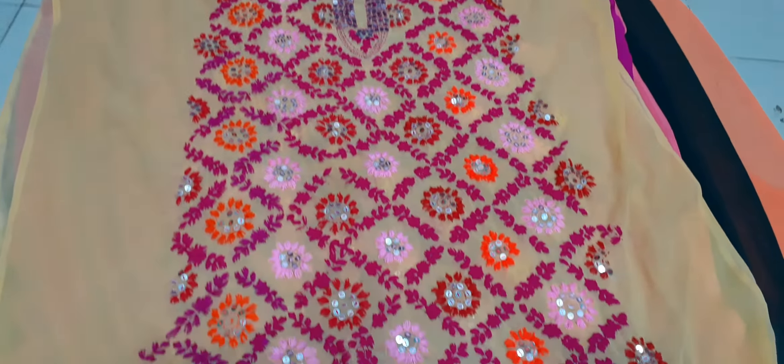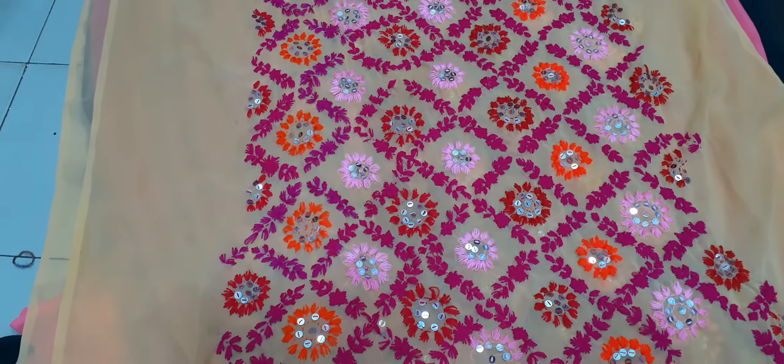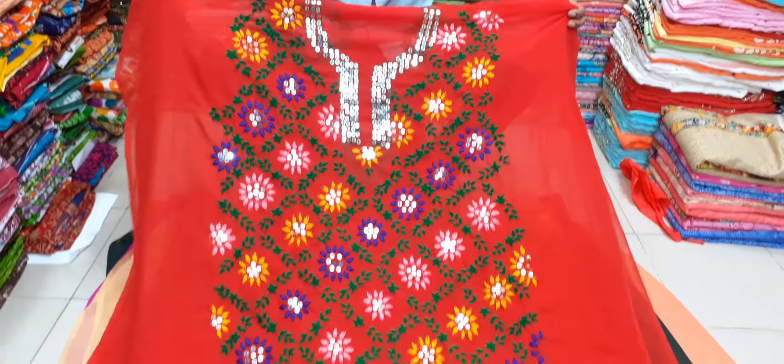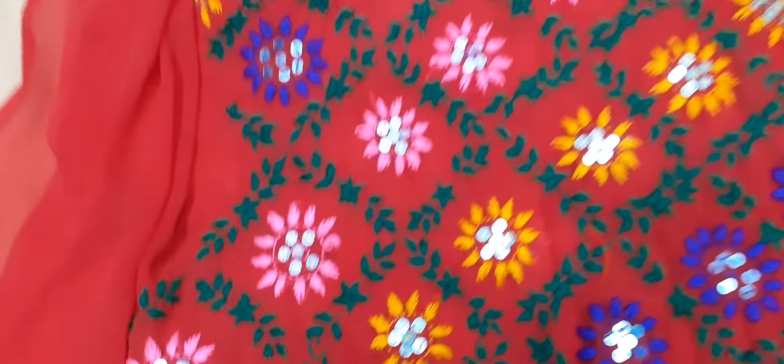This is the Golden Color. This is the Red Color. This is the Red Color and this is the Hand Worker.